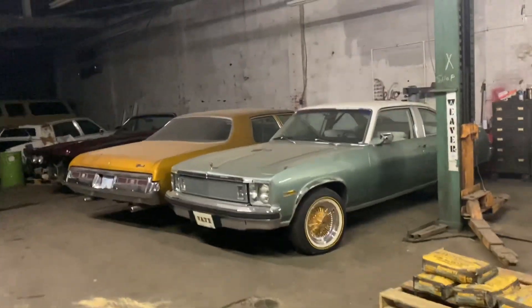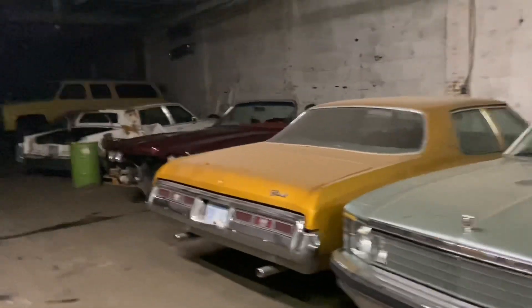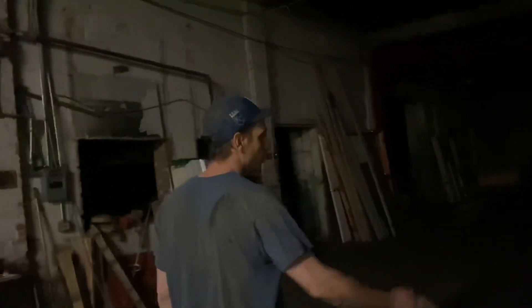There's a Nova right there. This is our storage area. This is the Monte Carlo that I've been building.